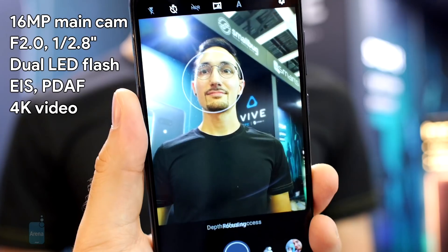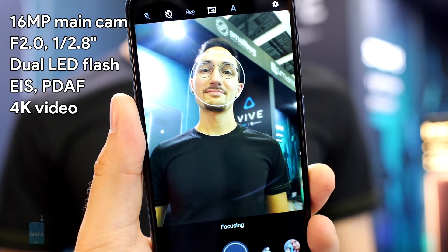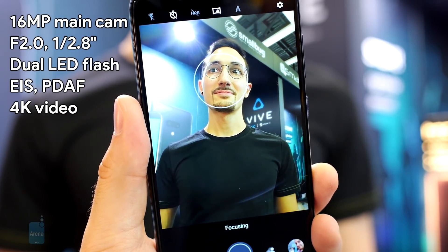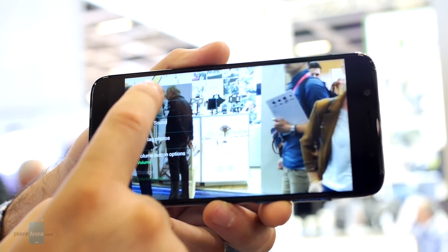On the back is a dual camera arrangement with a secondary camera that captures depth information. This allows you to take photos with that background bokeh effect, and video can be shot at up to 4K resolution, which is pretty cool.